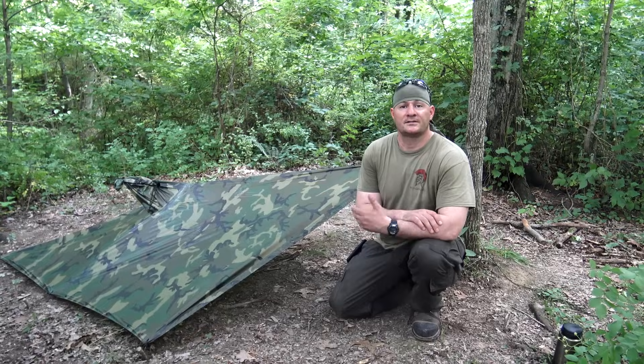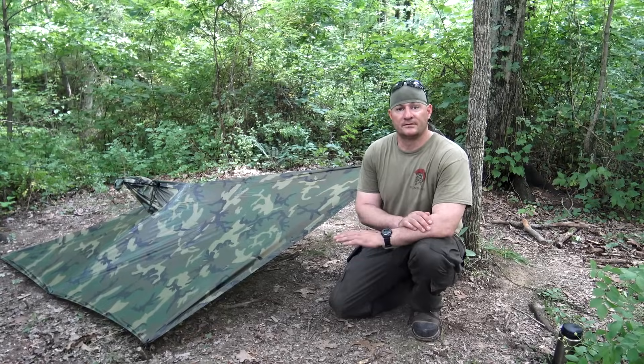Welcome to Corporal's Corner. Today we're going to talk about stealth camping and low-profile shelters, so stick around.